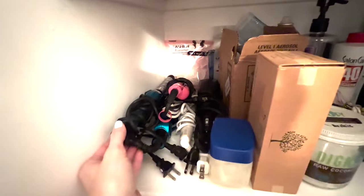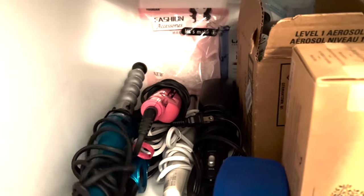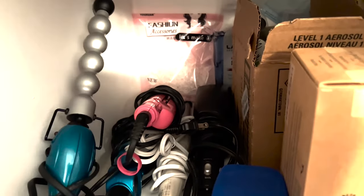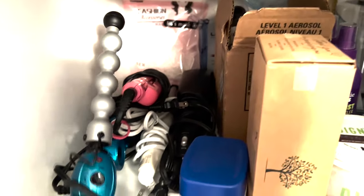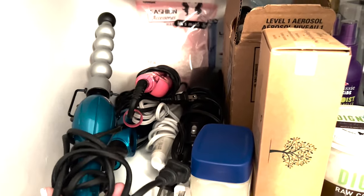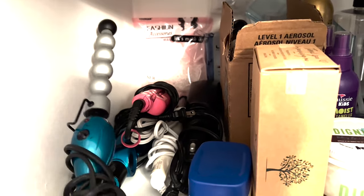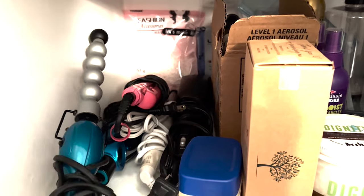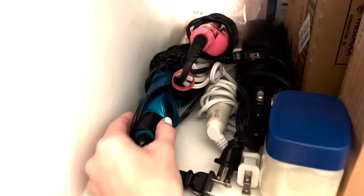I have this hair curler — I've gotten some weird looks at TSA when I've gone through with it. I don't really like the way it curls my hair anymore and it just looks highly suspect, so I'm going to get rid of it. I'll plug it into the wall, make sure it works, and then donate it to Goodwill. This one I'm going to keep.